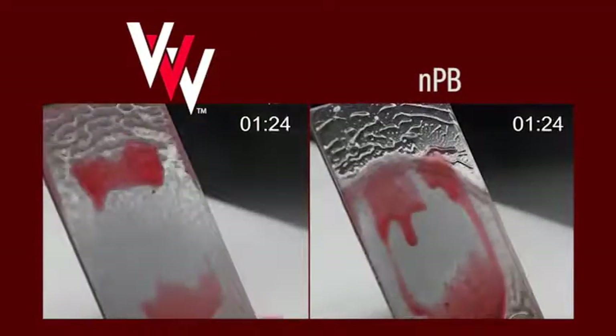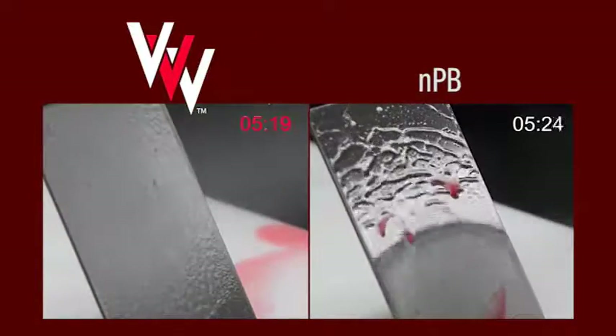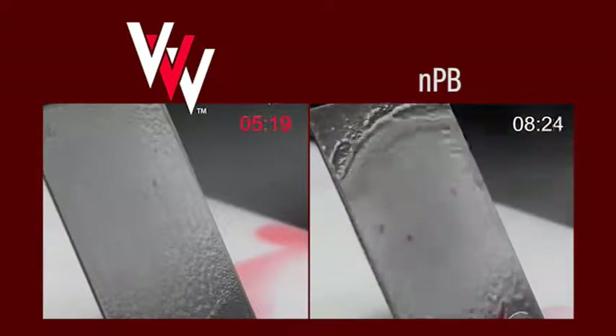Check out the side-by-side comparison of Tri-V versus the leading NPB-based cleaner. Notice how Tri-V flushes away the oil in half the time.